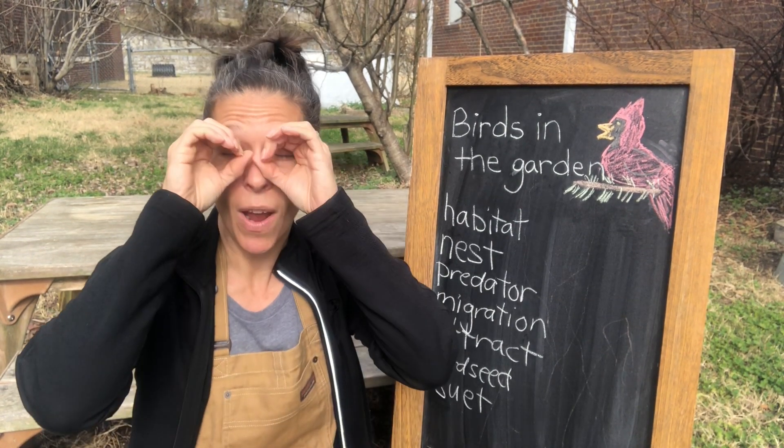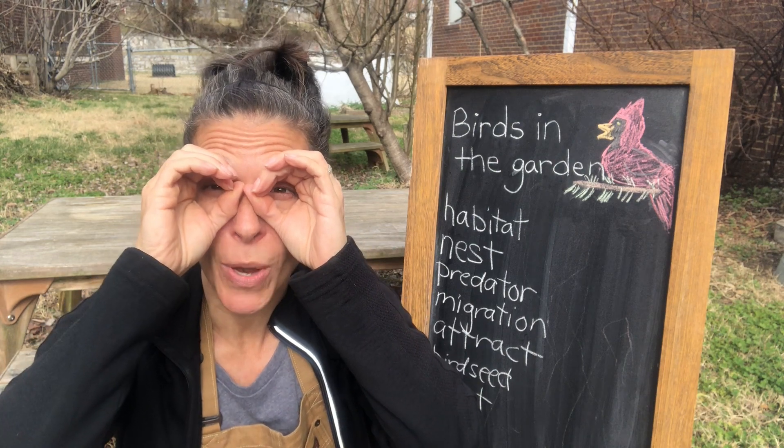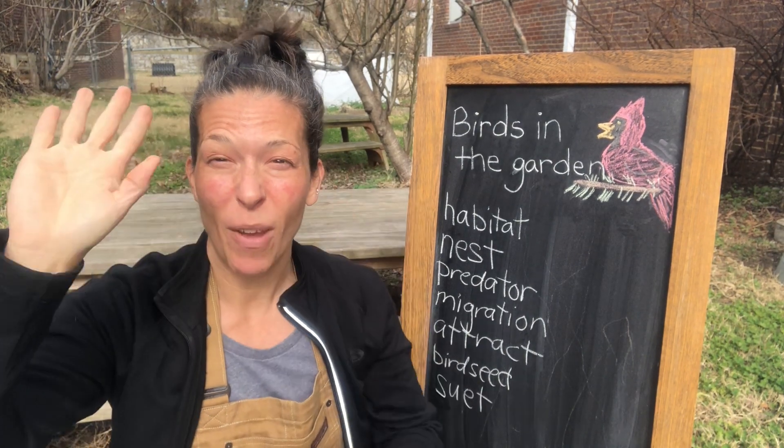All right! Keep your eyes open for birds, and let us know what you see! Bye, friends!